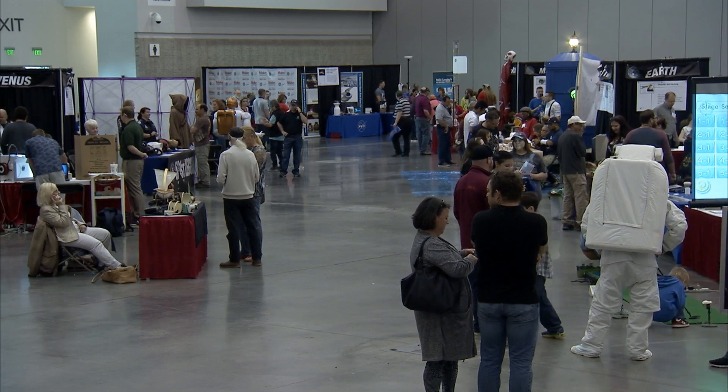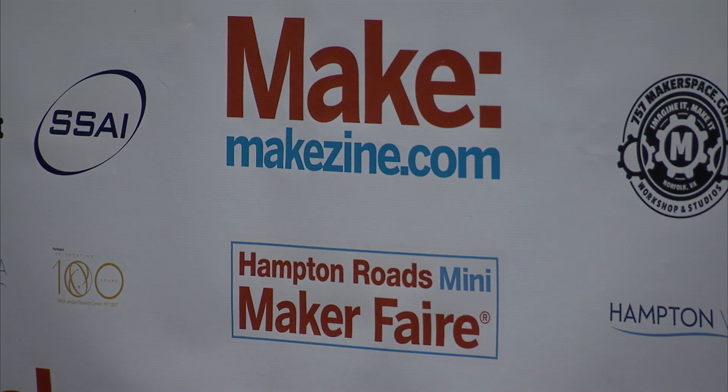I'd like to welcome you to Hampton Roads Mini Maker Faire. This is the first Mini Maker Faire, Hampton Roads, sponsored by NASA Langley. And I tell you, I just feel like a kid in a little fun house because of all the different things there are to see.